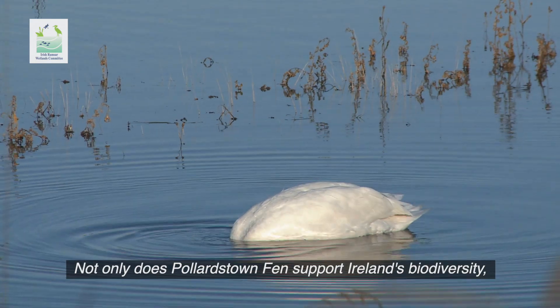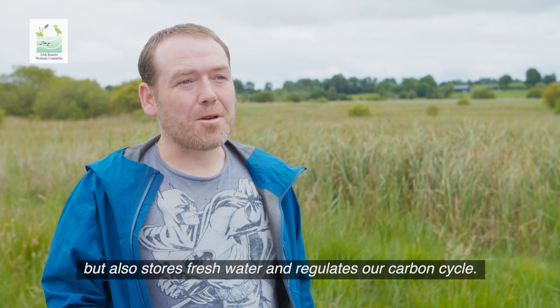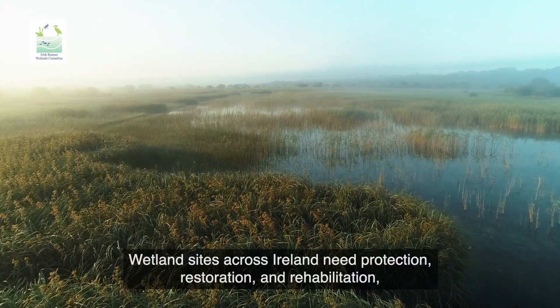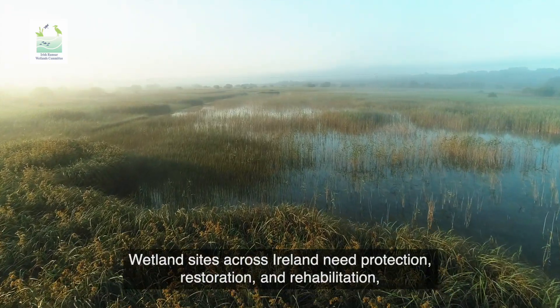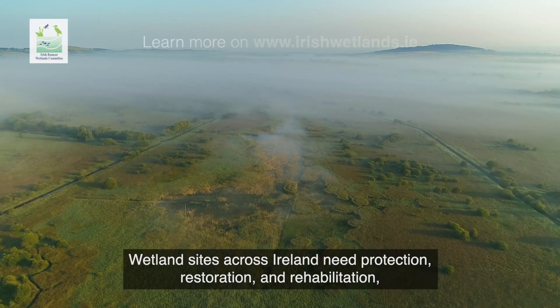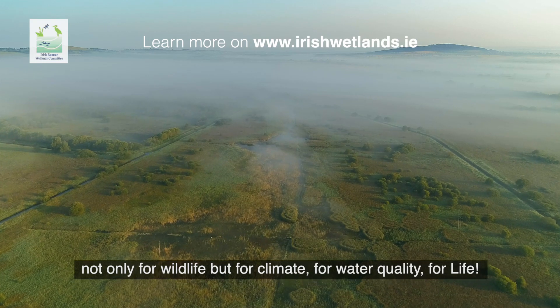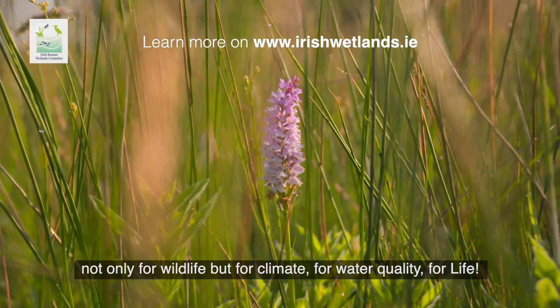Not only does Pollardstown Fen support Ireland's biodiversity, but also stores fresh water and regulates our carbon cycle. Wetland sites across Ireland need protection, restoration and rehabilitation — not only for wildlife, but for climate, for water quality, for life!